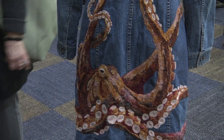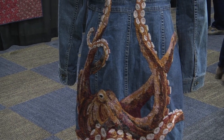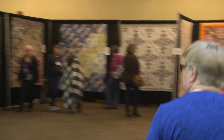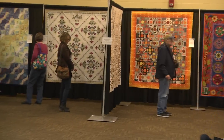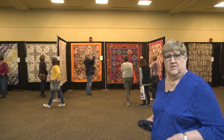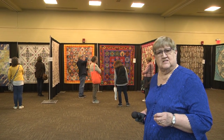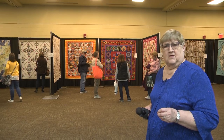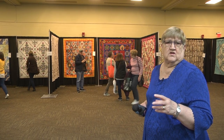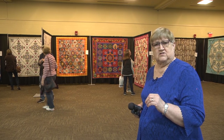She certainly does beautiful work. Now we're walking into the area where we have our quilts from Japan — the winning quilts from the 14th Quilt Nihon Exhibition from Japan. Pay attention to the different kinds of fabric they use, because they use pieces of old kimonos and other styles of fabric different from what we Americans use in our quilts.